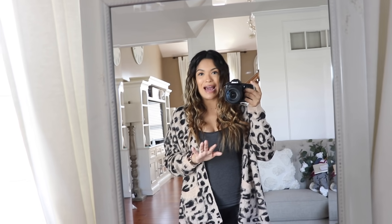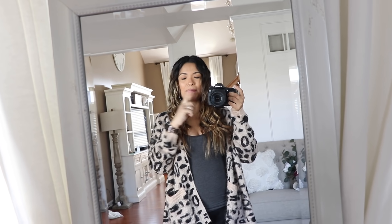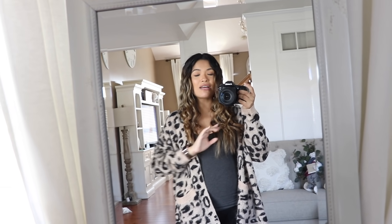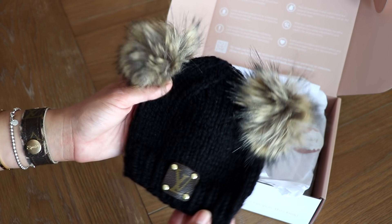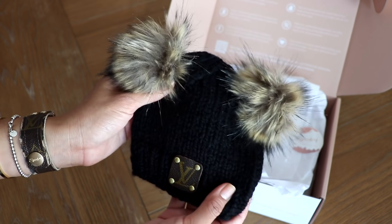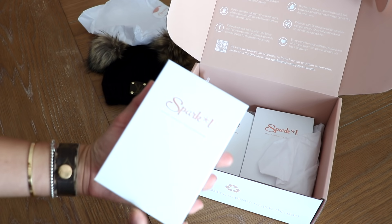Since they repurpose authentic designer bags, they also have different accessories — earrings, hats, a pacifier clip which is really cute, watch bands, and a bunch of different things on their website. Look how cute this is — I got this for Benji and it has the LV logo, which I love. And then these new ones just came in.